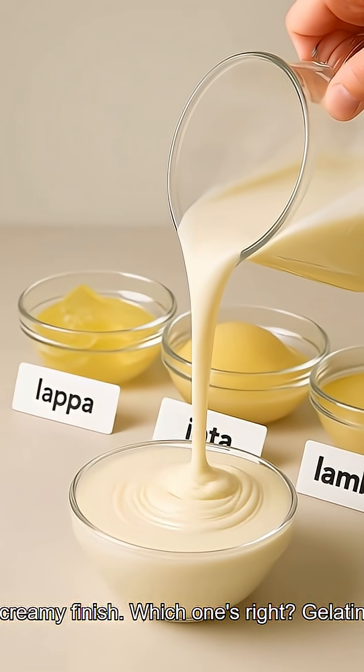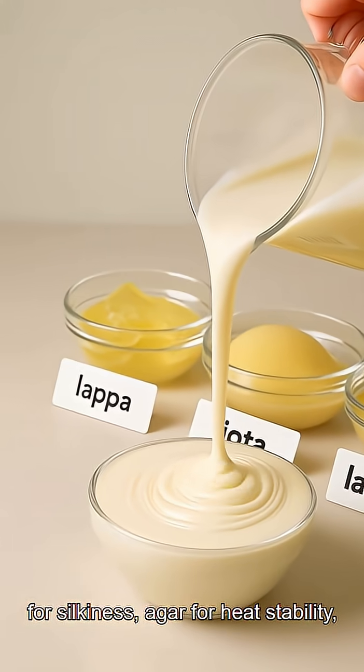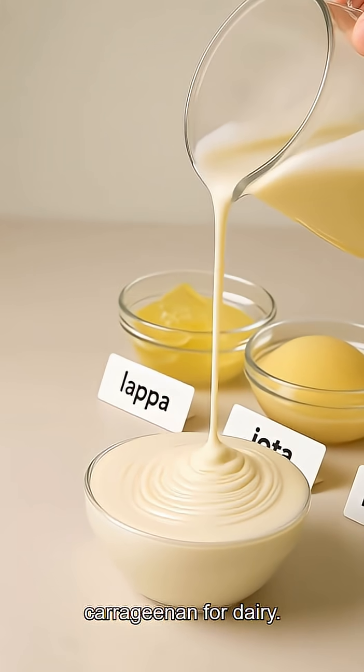Which one's right? Gelatin for silkiness, agar for heat stability, carrageenan for dairy.